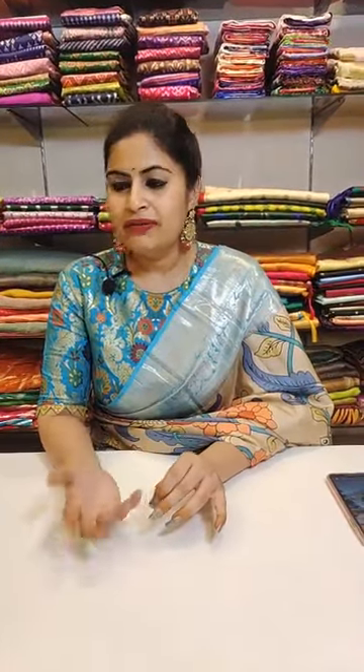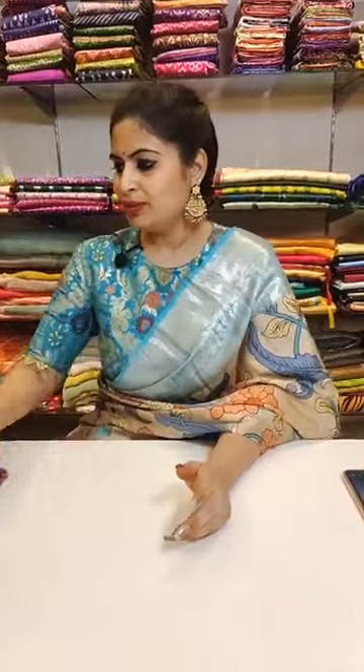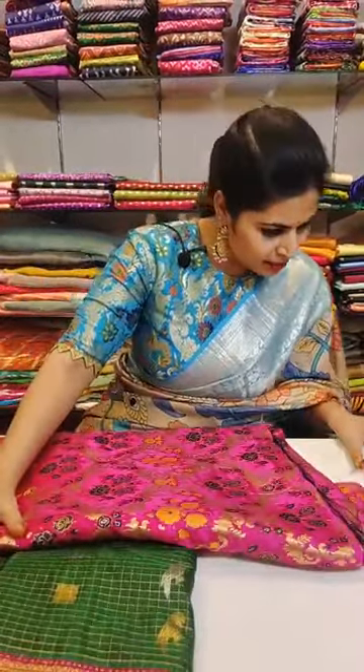I'm going to show you the unstitched blouse bits of the same style which I am wearing — these are pure brocade blouse pieces, Banaras brocades with meenakari all over. Very apt for any sarees — if you have a simple saree you can pair up this blouse to give a heavy look. If you have a nice heavy saree and don't want to invest on embroidery, just get a plain blouse or go for highlights like this on the corners or necklines — it looks very very pretty.